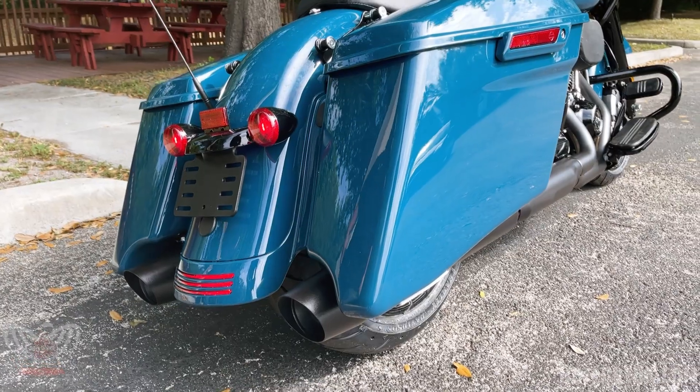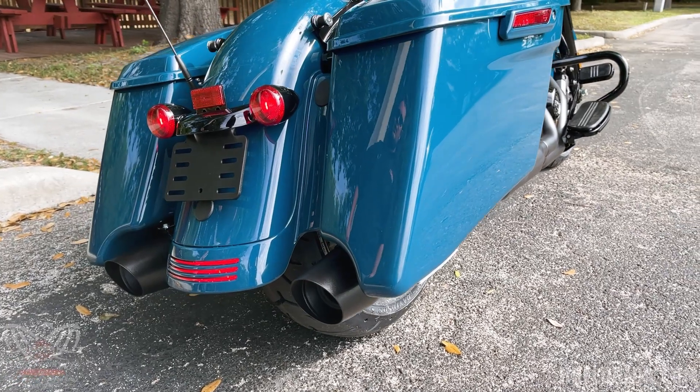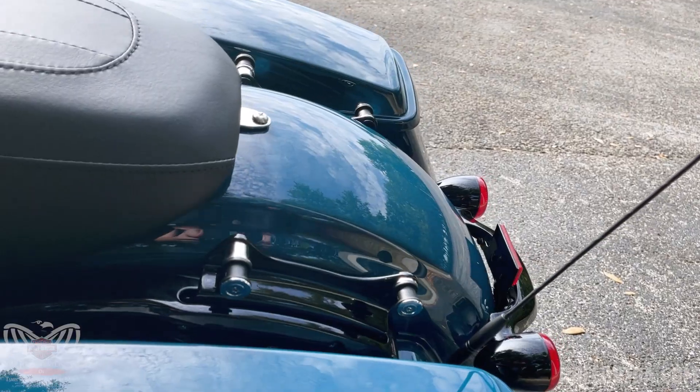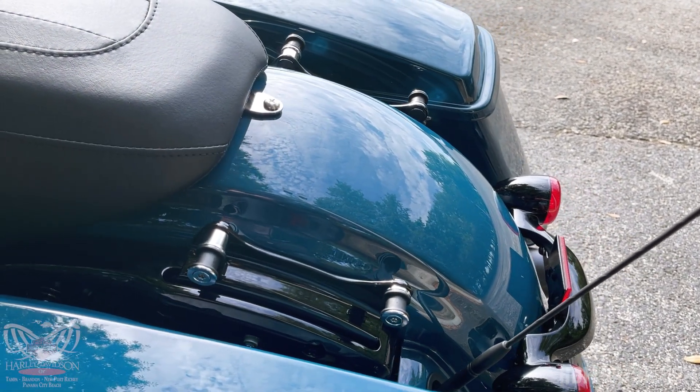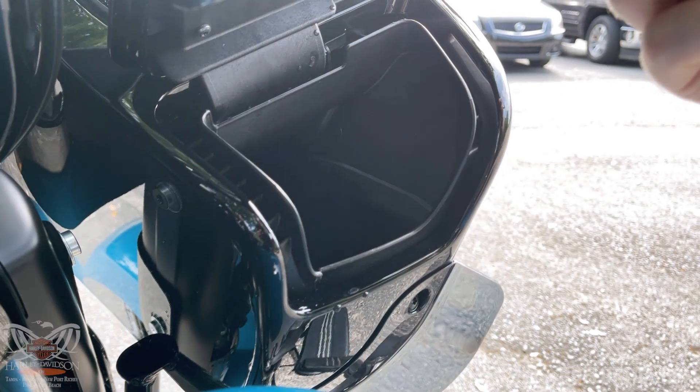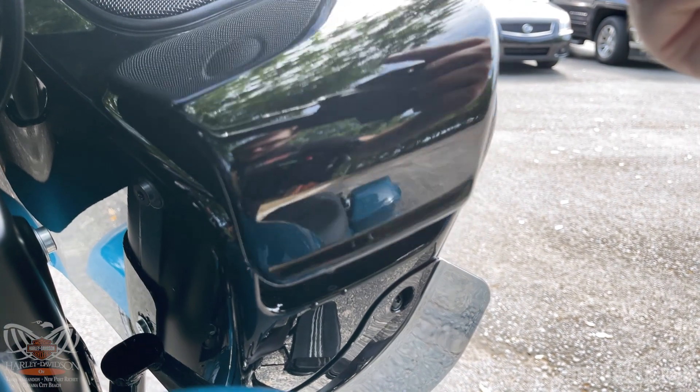Of course, you still have the stretch bags with the Road Glide Special. On this bike, we added the docking hardware so you can add on a tour pack or a sissy bar, whatever you'd like. Up on the front fairing, you have two storage compartments to store your phone, keys, wallet, or whatever you'd like in there.